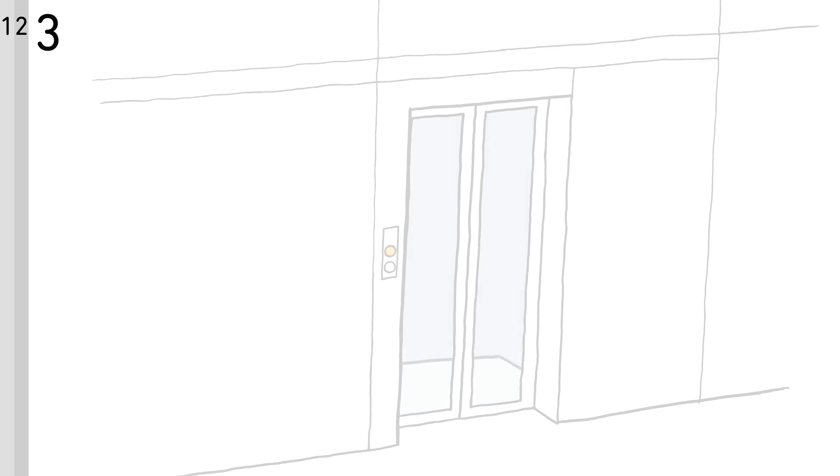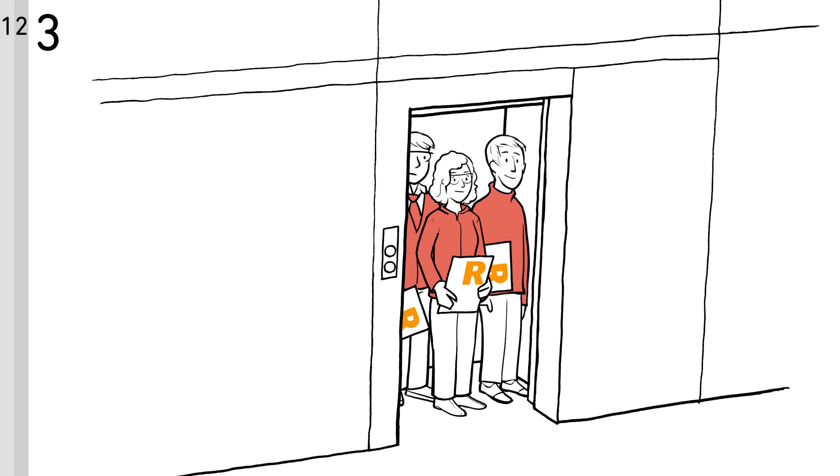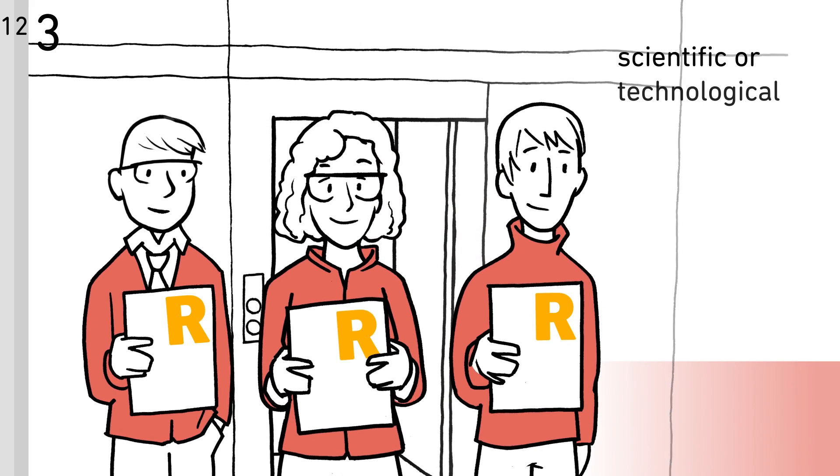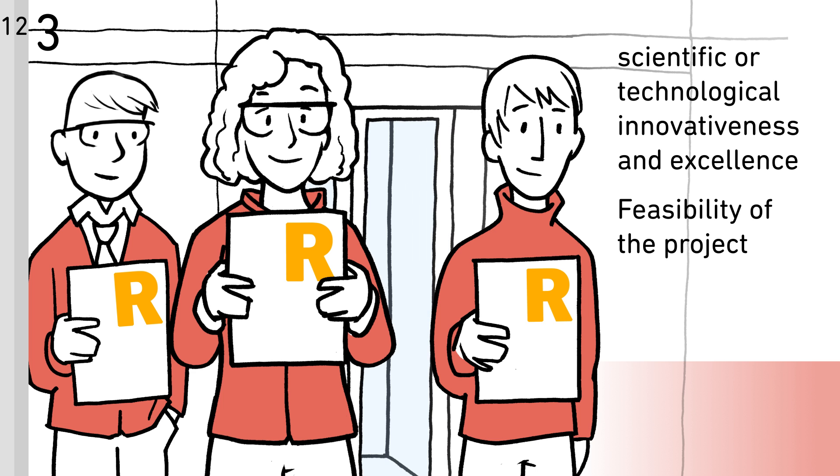The experts provide the FNR with written reviews on the merits of the proposals based on the following criteria: scientific or technological innovativeness and excellence, feasibility of the project, and expected results.